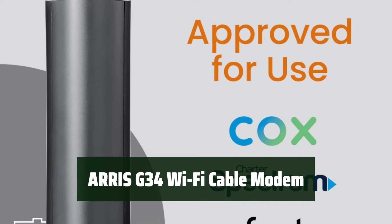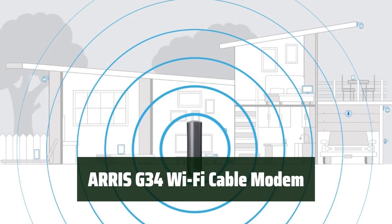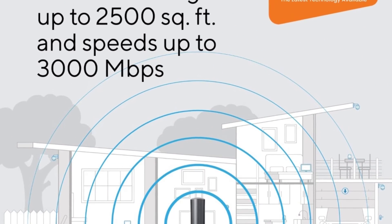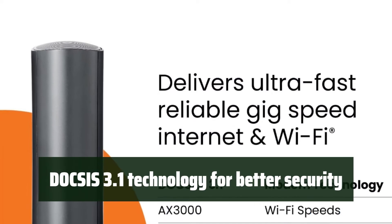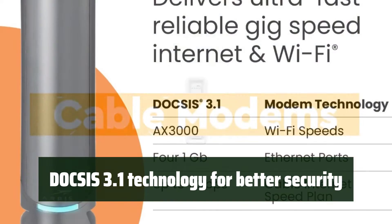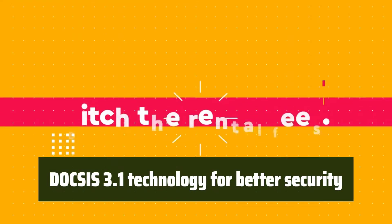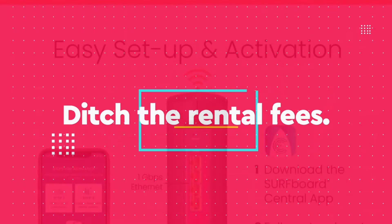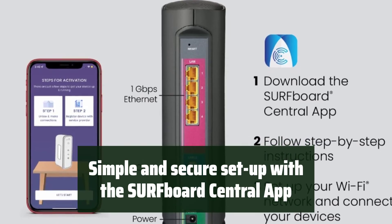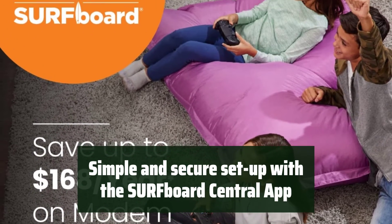Number 4. Experience ultra-fast streaming and downloading throughout your home with a trusted Wi-Fi cable modem that offers high speeds and low latency. It's a two-in-one product that can increase your network capability. Equipped with DOCSIS 3.1 technology, it provides 10 times faster speed than DOCSIS 3.0 and better security. You can run fast speeds on your copper cable from your internet provider. Setting up the modem is simple and secure with the Surfboard Central app — activate the modem, set up and customize your Wi-Fi network, and monitor the devices on your network in real time.